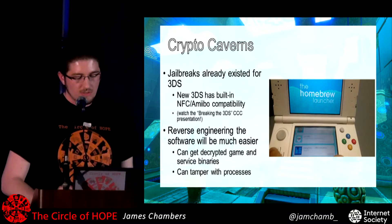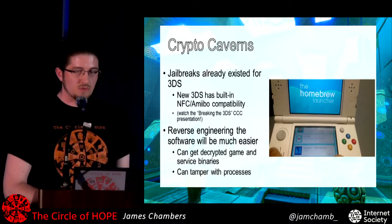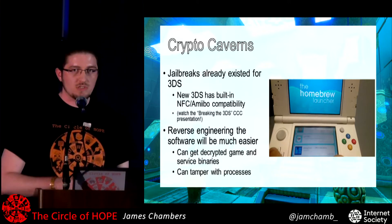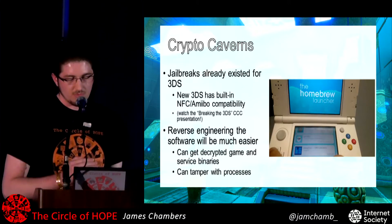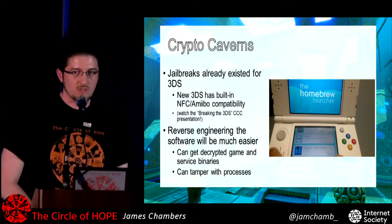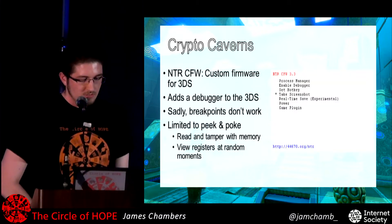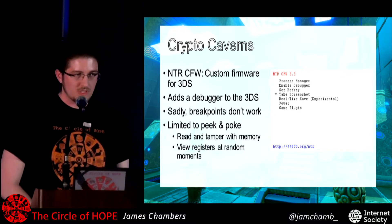The first part I looked at was getting the crypto keys. The people that already figured this out didn't want to release the keys. Luckily, the 3DS was already jailbroken, and by getting a jailbroken 3DS it would be much easier to reverse engineer the NFC service code on that device myself. There's this cool custom firmware for the 3DS called NTR. One of the nice things it does is add a debugger onto the 3DS.